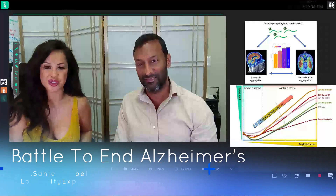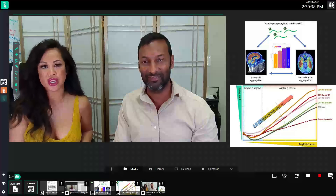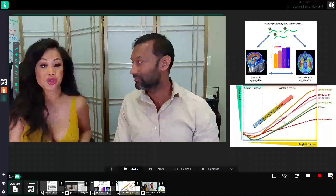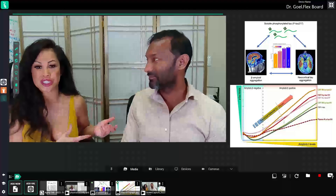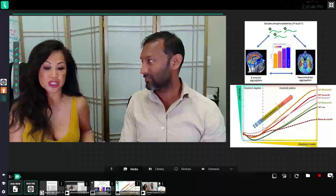Hey everyone, welcome back to A Battle to Beat Alzheimer's. I'm here with Dr. Sanjeev in his office and we are exploring different ways to detect early Alzheimer's, and Dr. Sanjeev is going to share some of the science behind early detection.